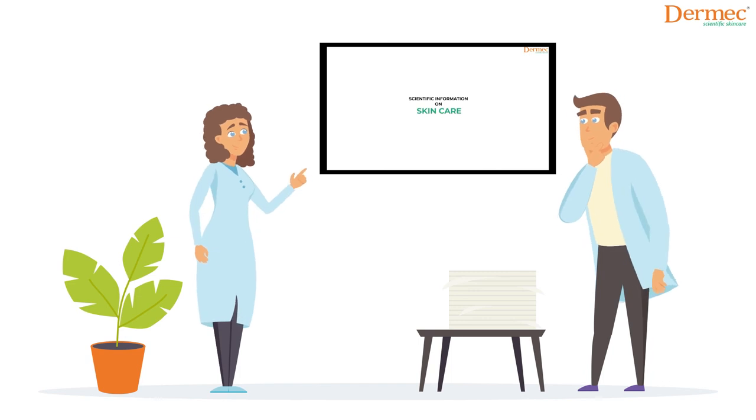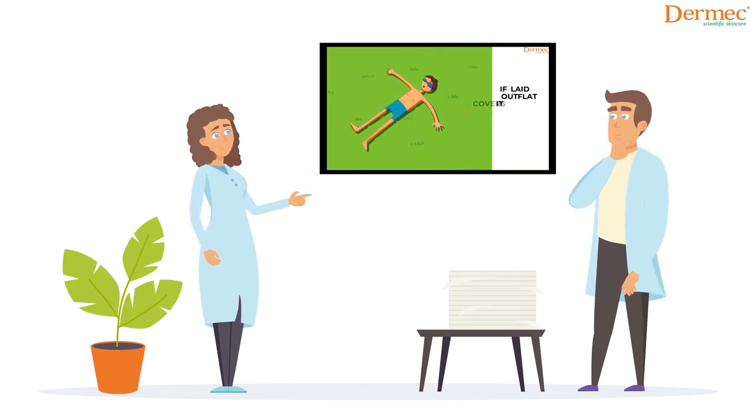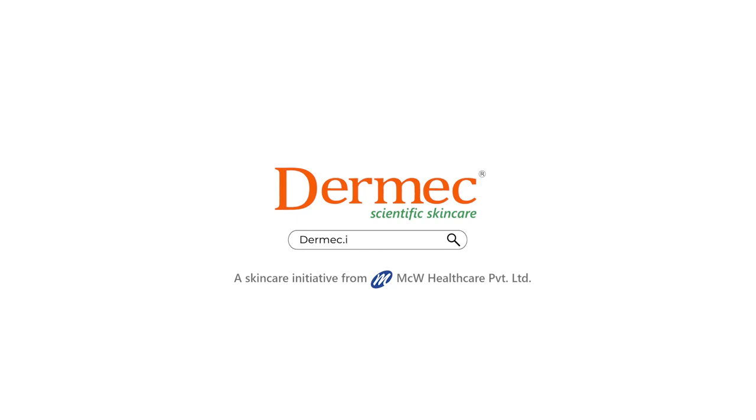We believe now you know the role and importance of our skin in our day-to-day life. If you wish to learn more on this subject, feel free to check the link provided in this video's description. Or you can also visit our website, dermic.in. Thank you for your time.